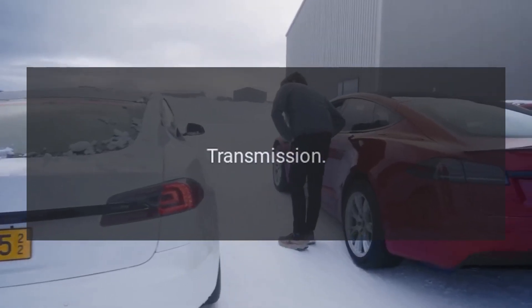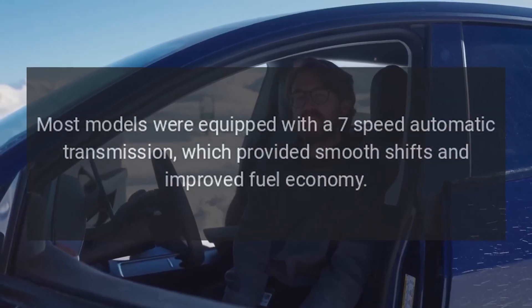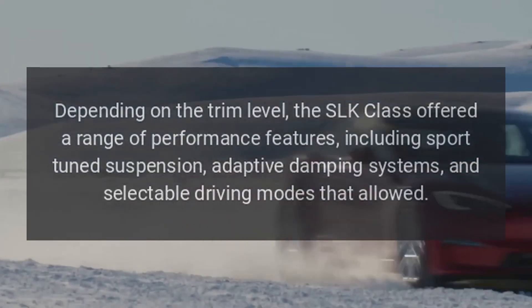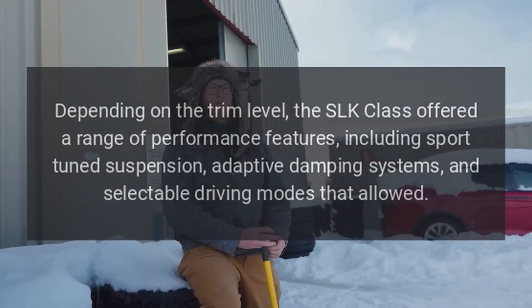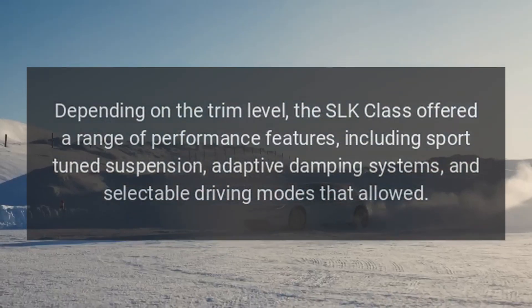Transmission: Most models were equipped with a seven-speed automatic transmission, which provided smooth shifts and improved fuel economy. Performance: Depending on the trim level, the SLK Class offered a range of performance features, including sport-tuned suspension, adaptive damping systems, and selectable driving modes.